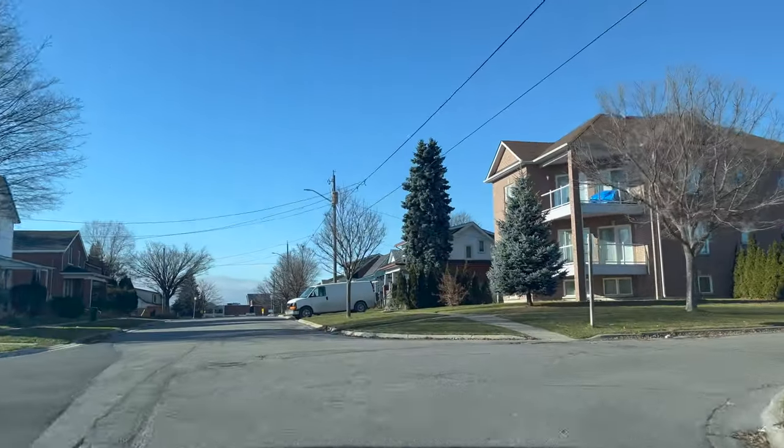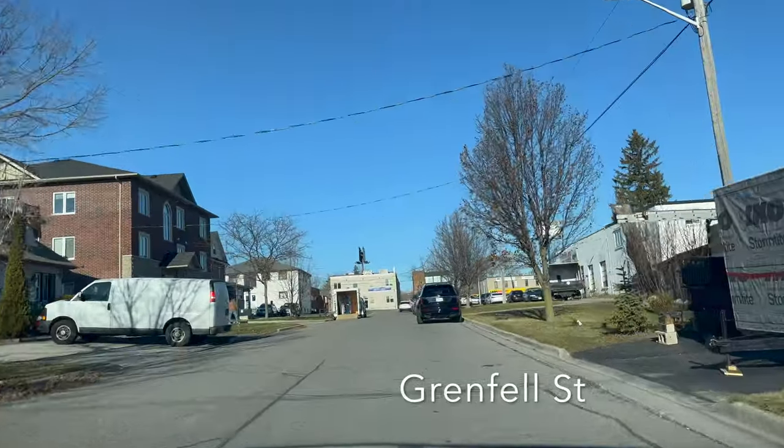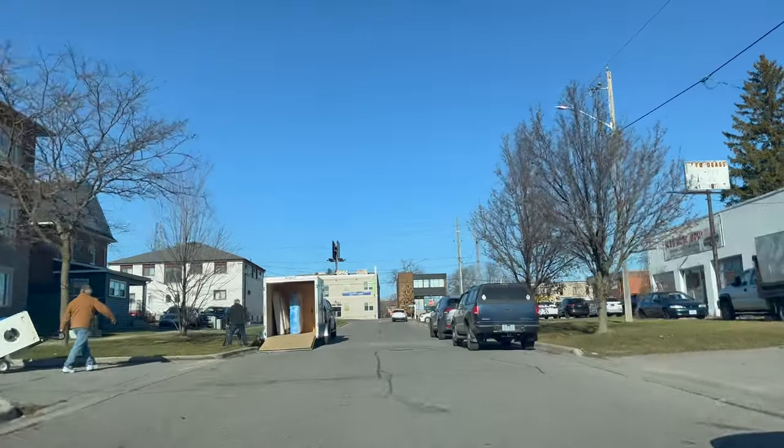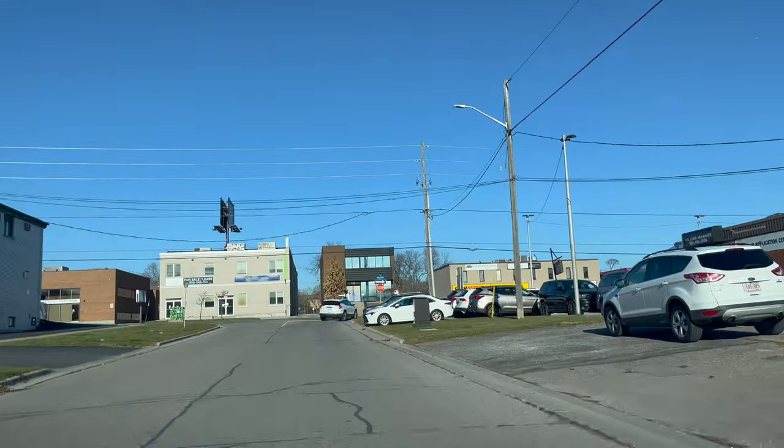Now we are going to turn right onto Grenfell Street — there is no stop sign, so do not stop, just complete the maneuver. Always drive at a gap of about two feet from parked cars.